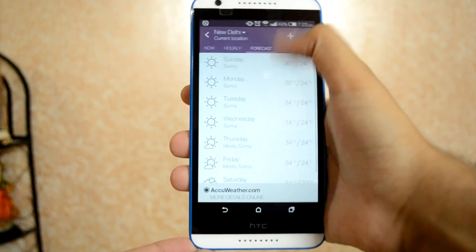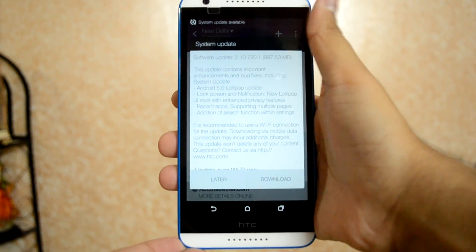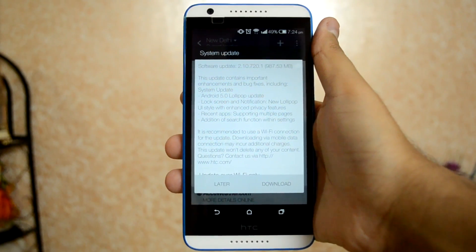The download was 980 MB in size, but it didn't take long thanks to my 20 Mbps internet connection. Considering I had quite a lot of apps on this device, it took about 25 minutes to completely install the files and optimize the apps.